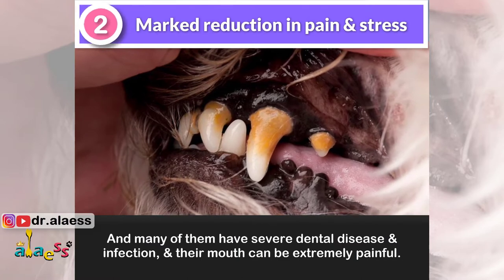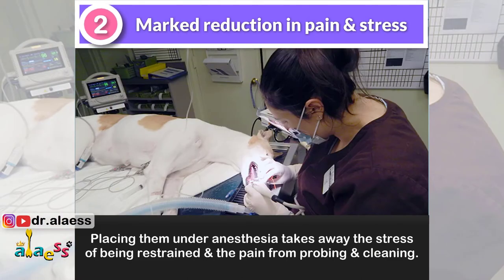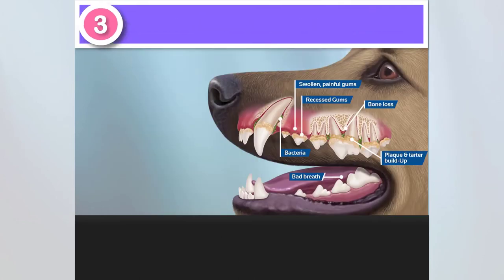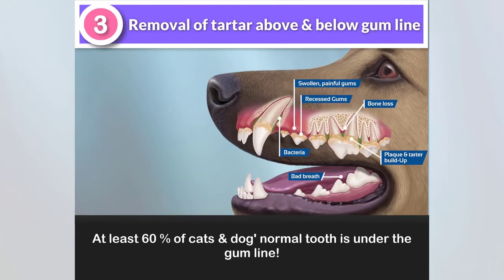Their mouth can be extremely painful. Placing them under anesthesia takes away the stress of being restrained and the pain from probing and cleaning. Number three: it allows the removal of plaque and tartar above and below the gum line.